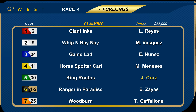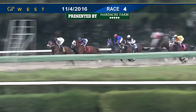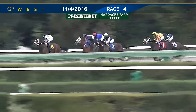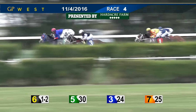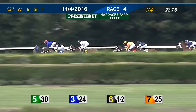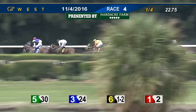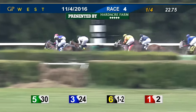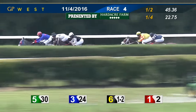To the fourth race we go at seven furlongs — claimers in for a price tag of $30,000, a race for a purse of $22,000. Rider change on five, King Rontos to John Cruz. The heavy favorite, number six Ranger in Paradise. And they're off. Ranger in Paradise right out to the front, the favorite. Game Lad in second. King Rontos trying to apply some pressure, coming up in between rivals, and now puts a head in front of Ranger in Paradise, who's back to second. Game Lad in third. Moving up at the rail is Giant Inca. Outside of that is Whip and Nene. In behind them second to last is Woodburn, and the slow-starting Horse Spotter Carl. As they move down the backstretch, King Rontos still with a head in front. Game Lad in second. Ranger in Paradise backed off that early pace but is still under a snug hold in third. Giant Inca moving up at the rail in fourth. Whip and Nene being shoved along from fifth. In behind them is Horse Spotter Carl, and the trailer is now Woodburn.